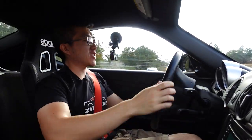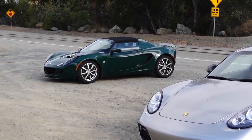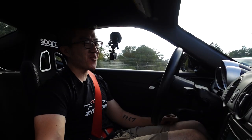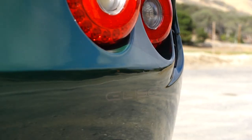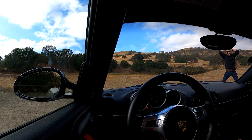Kevin here is absolutely enamored with the Elise — his first time driving one. In conclusion, both of these mid-engine masterpieces are really excellent driver's cars in their own way. But as a pure driving experience, if you don't care about comfort or streetability, the Elise is the best driving mid-engine sports car of all time. Thanks for watching, and I'll see you in the next one.